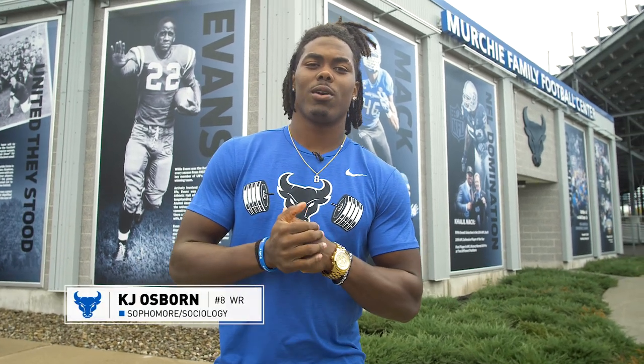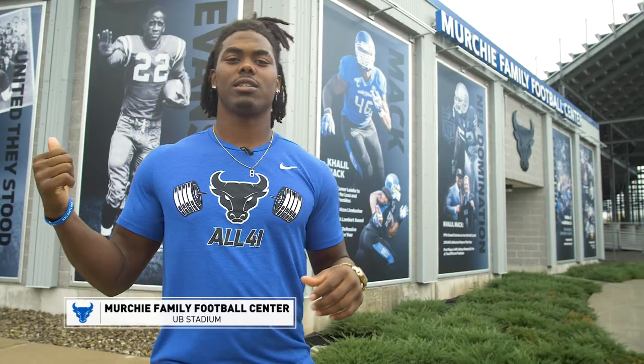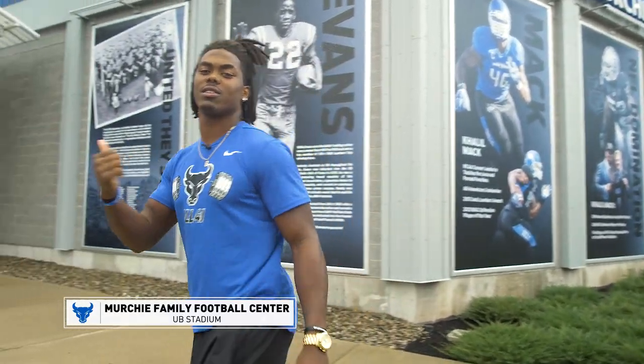Hey guys, it's K.J. Osborne, number 8, wide receiver for UB Bulls. We're here at the stadium and we'll give you a tour inside the stadium of our new renovated facilities. Let's go.